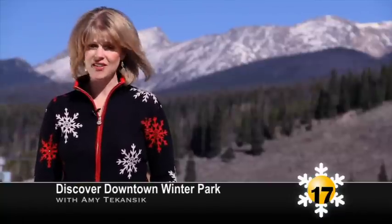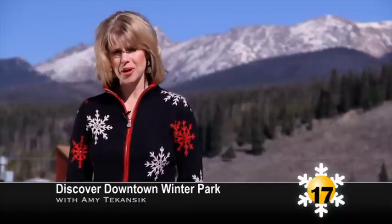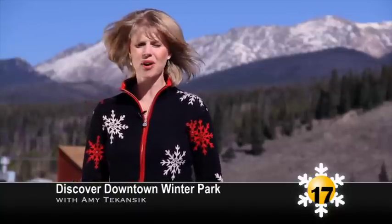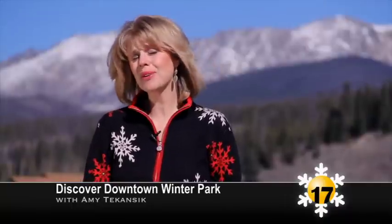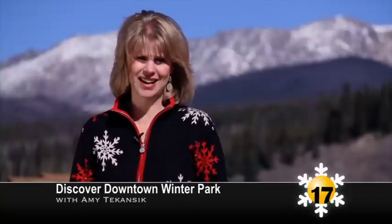Welcome to the winter edition of Discover Downtown Winter Park. I'm Amy Takancic for Channel 17. White gold has arrived in Winter Park, marking the beginning of our favorite time of year, ski season. It's time to enjoy hot cocoa, bump runs, and roaring fires. On today's show, I'm going to highlight just a few of the fun ways to make the most of this winter season, so come along and get some great ideas.